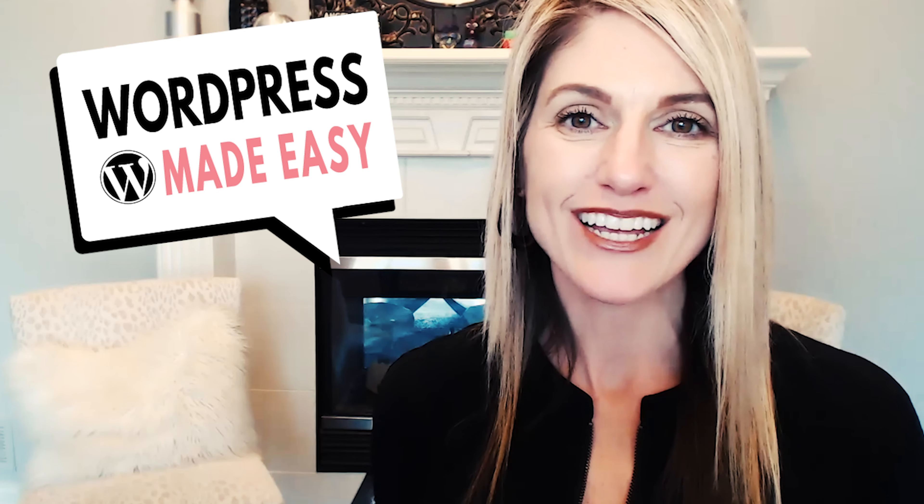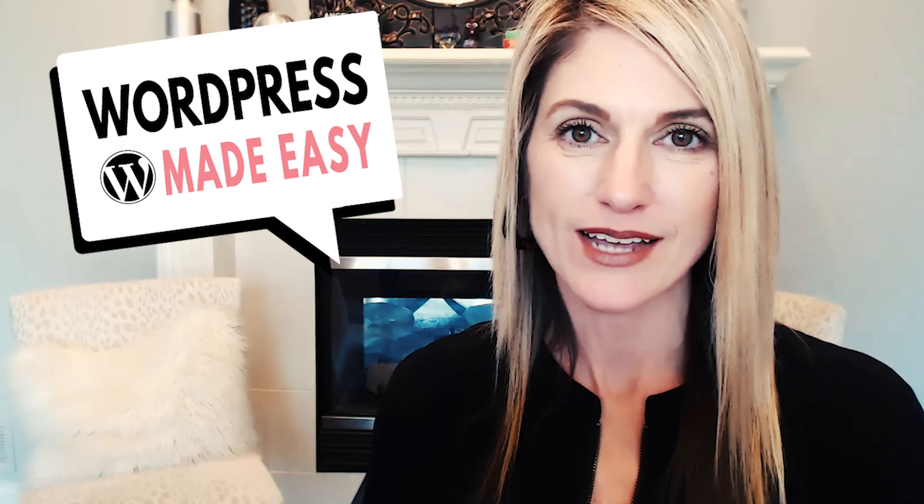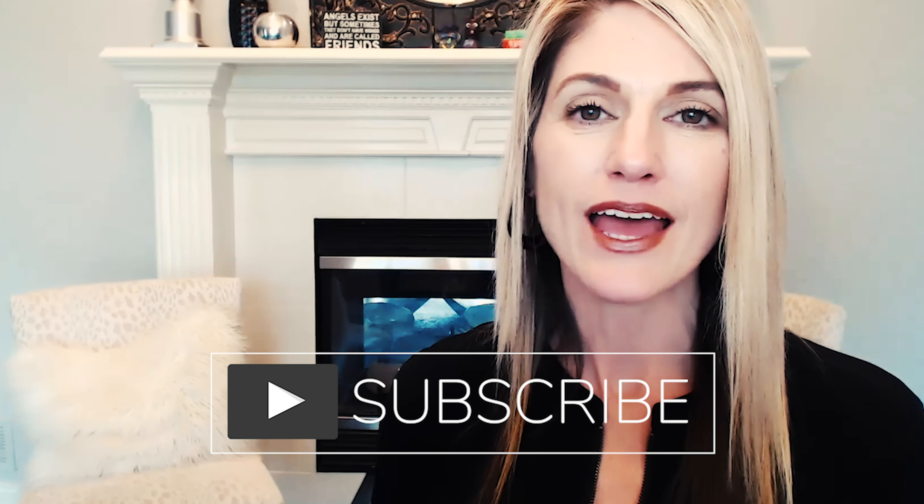I want to welcome you to the WordPress Made Easy show. I'm your host, Jennifer Franklin, and I help entrepreneurs create and grow their WordPress websites quickly without stressing out over design or tech. If you're new here, consider subscribing and ring the bell to get notified of upcoming videos.